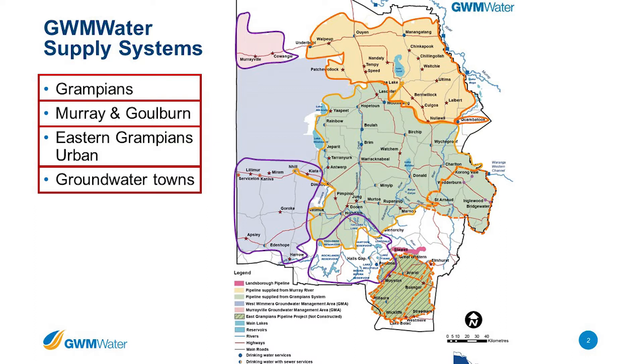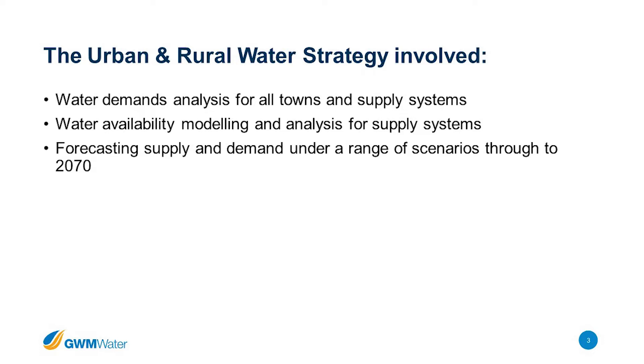What this strategy involves is looking at historic water demands and analysing those for each of our 72 towns and each of our supply systems, and then looking at water supply and water availability — modelling and forecasting 50 years into the future. We then put those supply and demand forecasts together to understand where we might have supply shortages, and at what point in time we may need to invest in infrastructure or other measures to maintain that supply and demand balance.